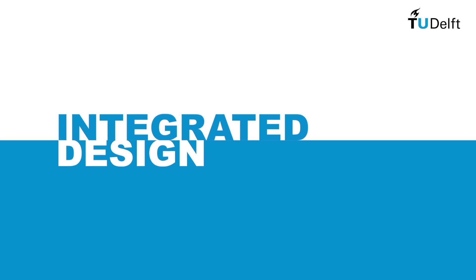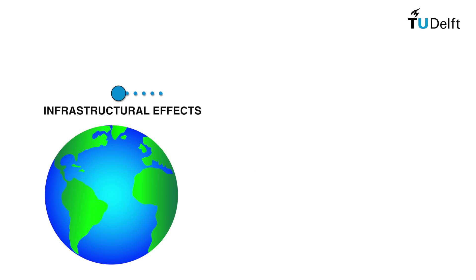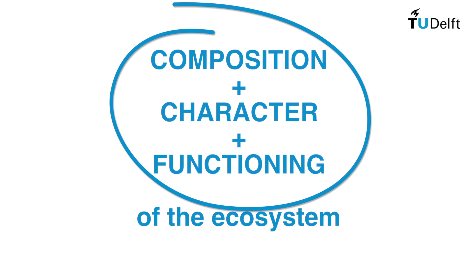To do this, we take an integrated design approach, drawing together an understanding of the natural physical processes, engineering design principles and ecological principles. We teach students to make connections between the effects that an infrastructure will have in the real world and the design choices of the hydraulic engineer. So, we look for ways in which the composition, the character and the functioning of ecosystems can be maintained and enhanced.